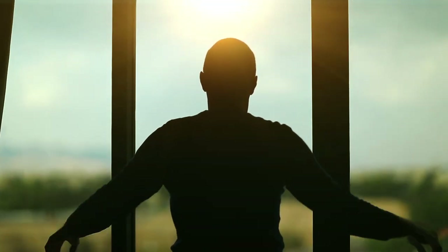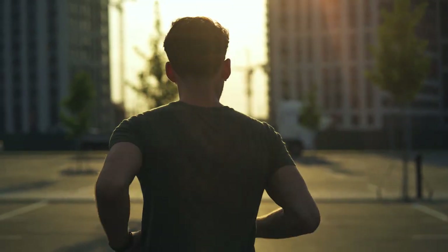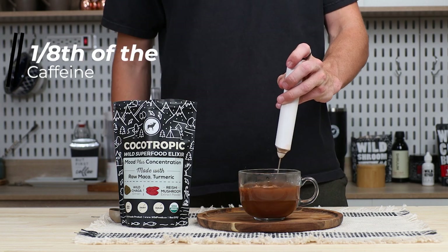How do you start your morning? With a cup of coffee? How do you deal with the midday crash? That's where Cocotropic comes in — a unique blend of mushroom-infused cocoa mix for your perfect morning start. With just an eighth of the caffeine of coffee, Cocotropic gives you a natural crash-proof energy boost.